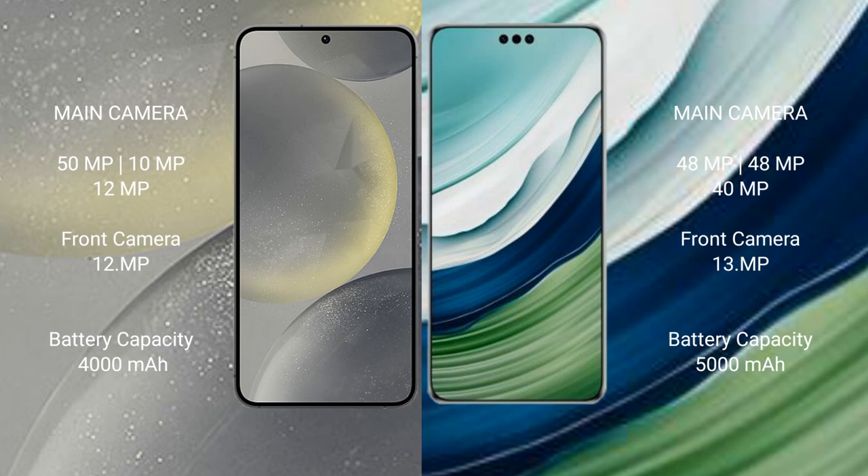The Samsung Galaxy S24 has a 4000mAh battery with 25W fast charging support. The Huawei Mate 60 Pro Plus has a 5000mAh battery with 88W fast charging support.